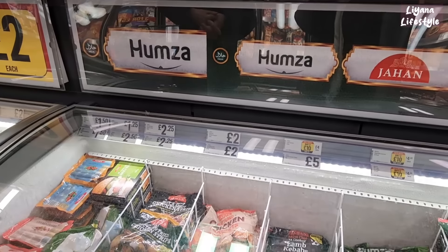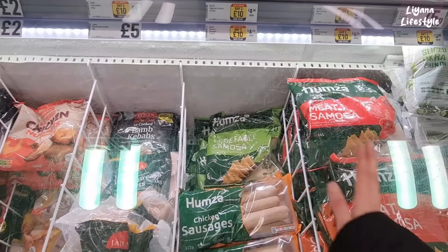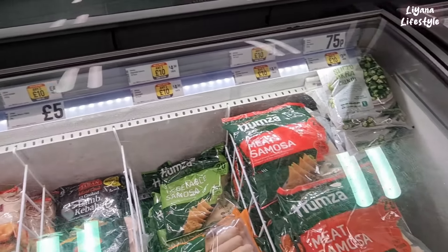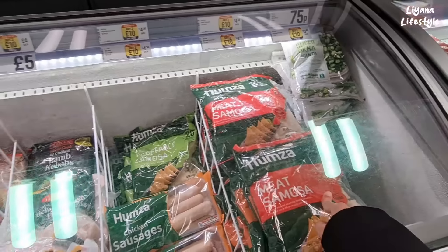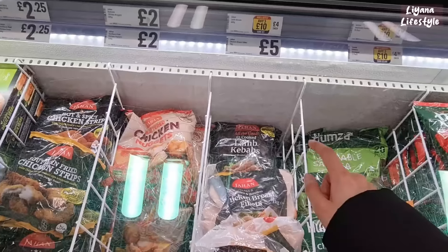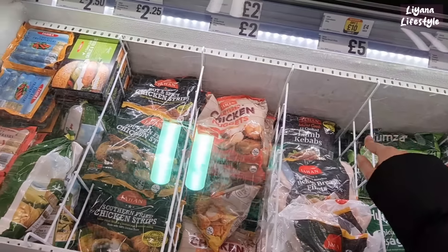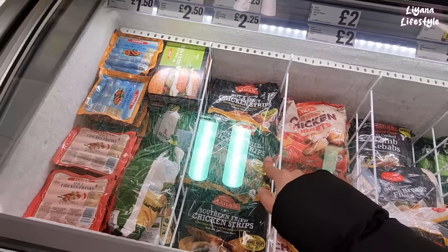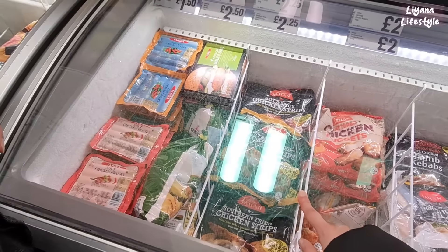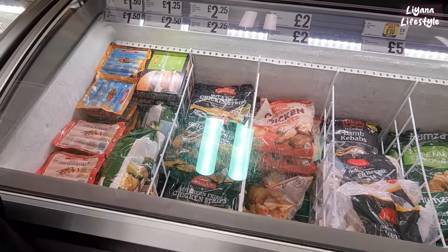They also have a halal section here — they only ever have one little section. They've got vegetable samosas, chicken sausages for £4.50 — any three for £10. Meat samosas, chicken nuggets, lamb kebabs. The chicken strips — we used to get that all the time. And there's something with Arabic on it — looks like a big chicken.